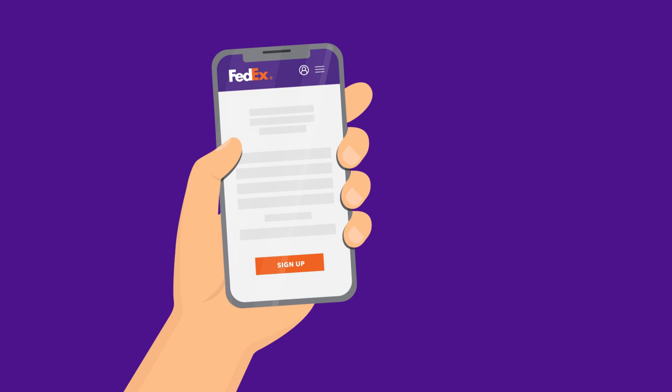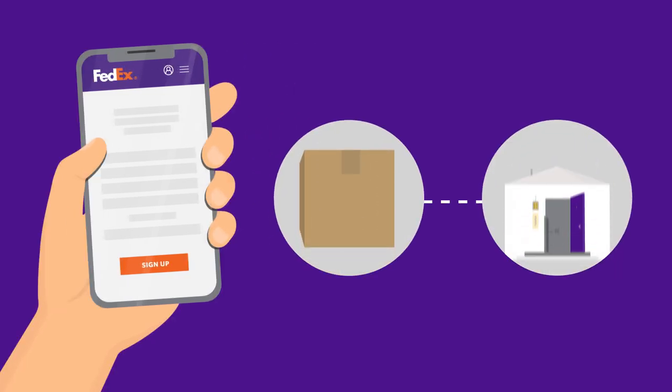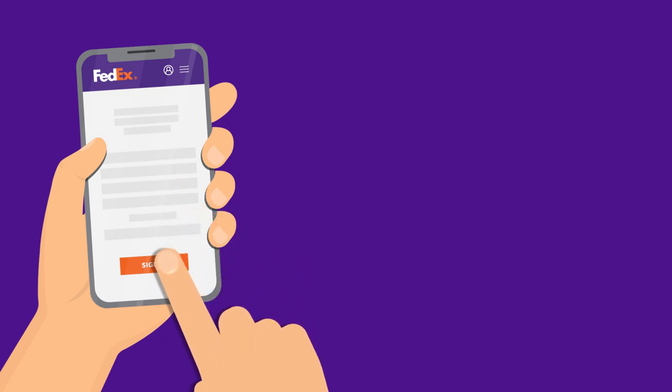You can use FedEx Delivery Manager to gain more control over when and where packages are delivered to your home. Getting started is easy, but there are a few things you should know.